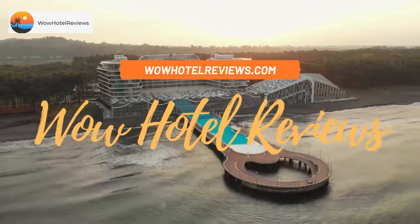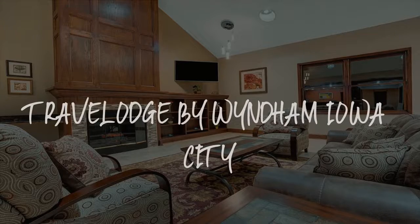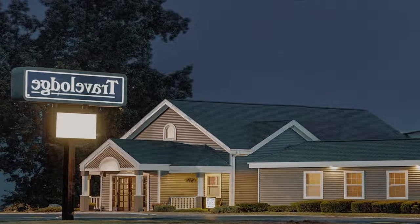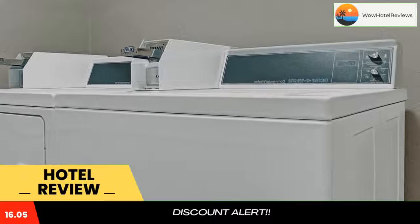Hello guys. Welcome to Wow Hotel Reviews. Today I am reviewing Travelodge by Wyndham Iowa City. It's a two-star hotel. Please use our booking.com link in the description to book the hotel and get special pricing.